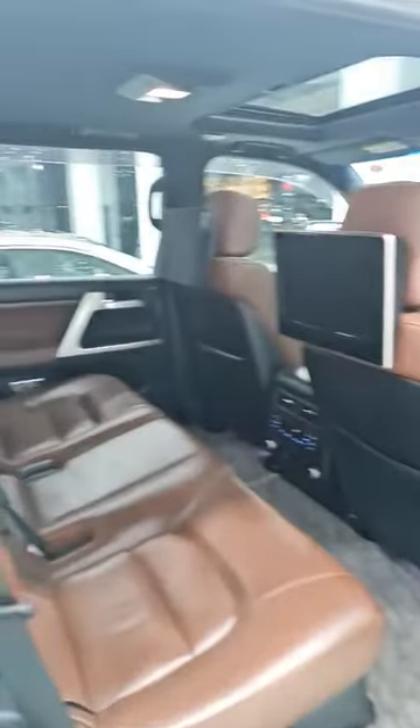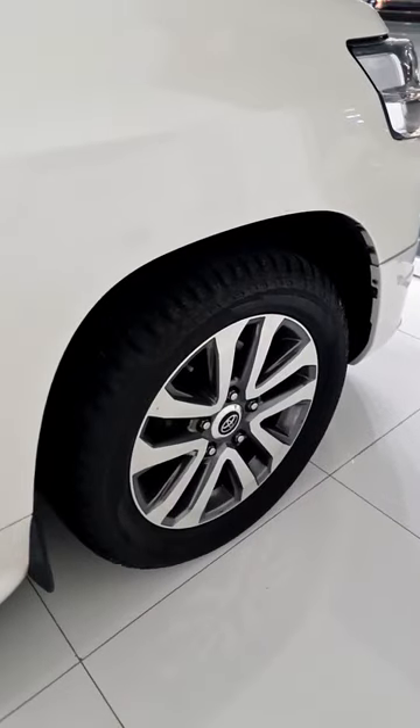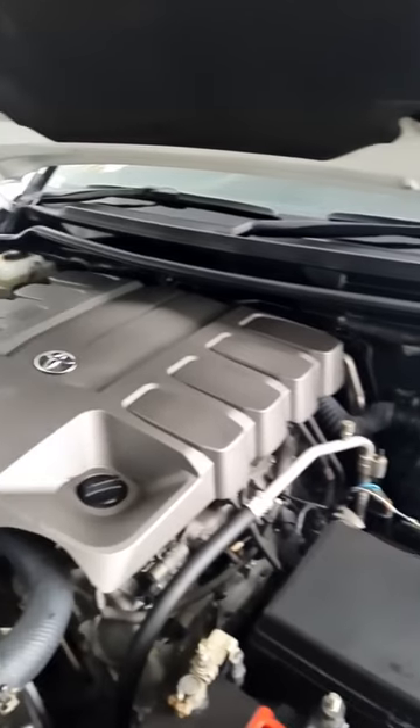This car also features a multimedia system, dual exhausts, and controls for the heated seats. The rim size is 20 inches and the engine is a 4.6 litre V8 petrol, which is extremely durable.